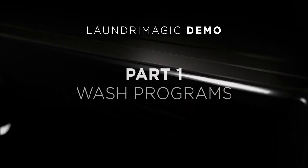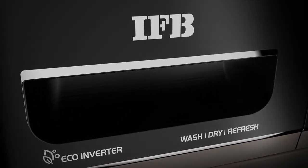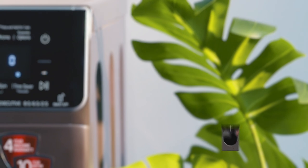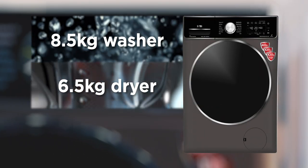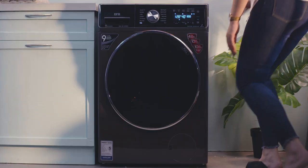Congratulations on buying the most advanced home laundry solution in India. We call it Laundry Magic — the three-in-one machine with an eight-and-a-half kilo washer, a six-and-a-half kilo dryer, and a two-and-a-half kilo refresher.